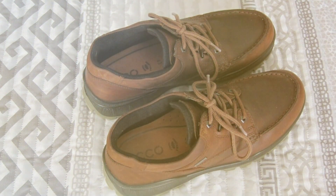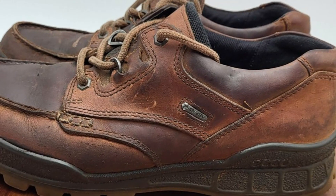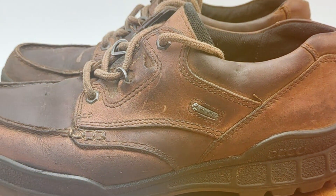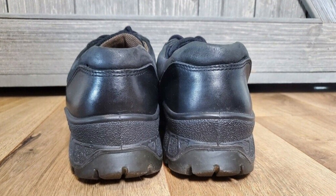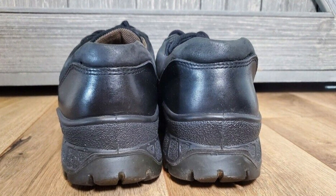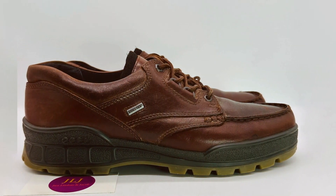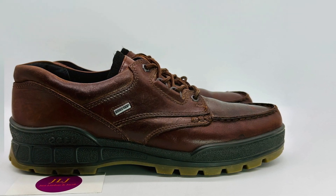The low-cut design offers enhanced flexibility and freedom of movement, while the padded collar and tongue provide added support and cushioning for long-lasting comfort. Equipped with a durable rubber outsole featuring ECCO's receptor technology, these shoes offer superior traction and stability on varied terrain, ensuring you stay sure-footed with every step. The anatomically shaped footbed provides arch support and cushioning, reducing fatigue and preventing discomfort during extended hikes.